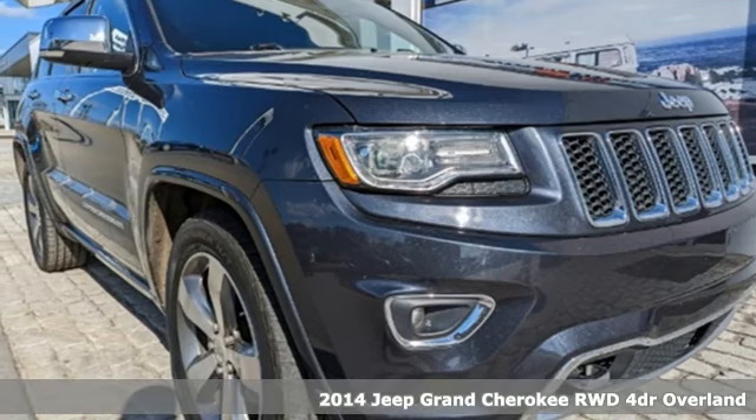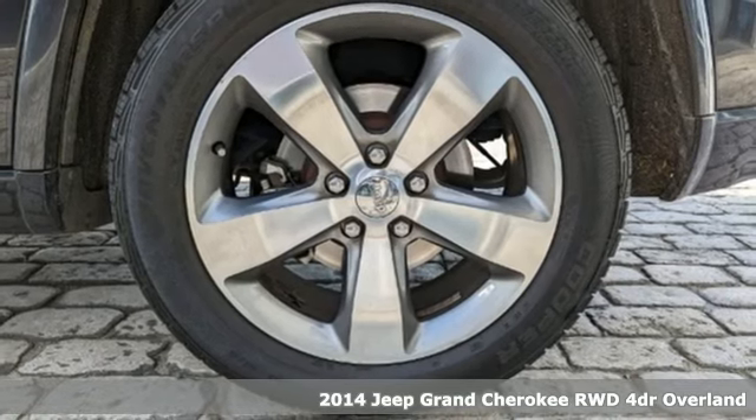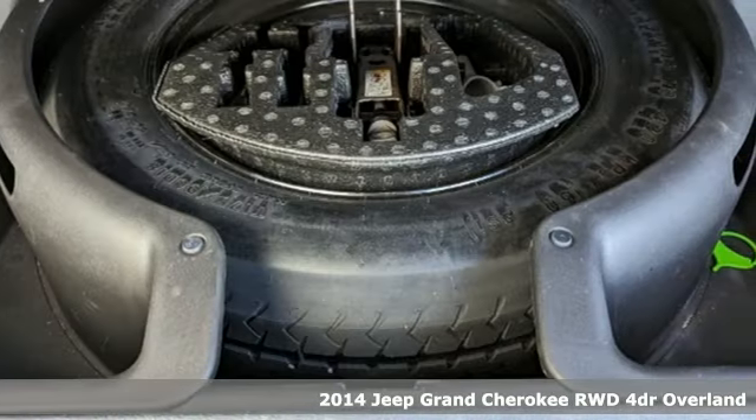Here's a 2014 Jeep Grand Cherokee. Forged from capability, bathed in luxury, this Grand Cherokee elevates your adventures.